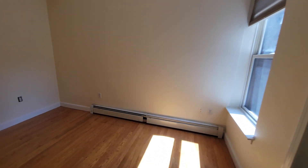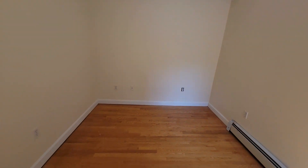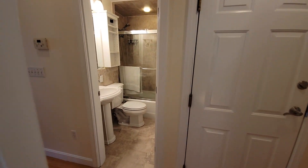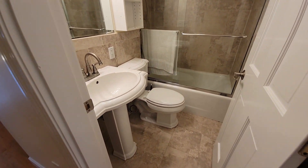The first bedroom is here. This is large enough for a queen-size bed. Nicely renovated bathroom.